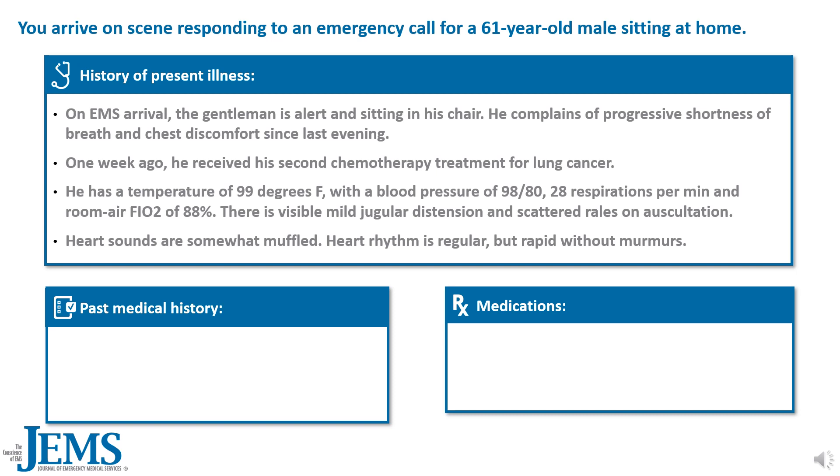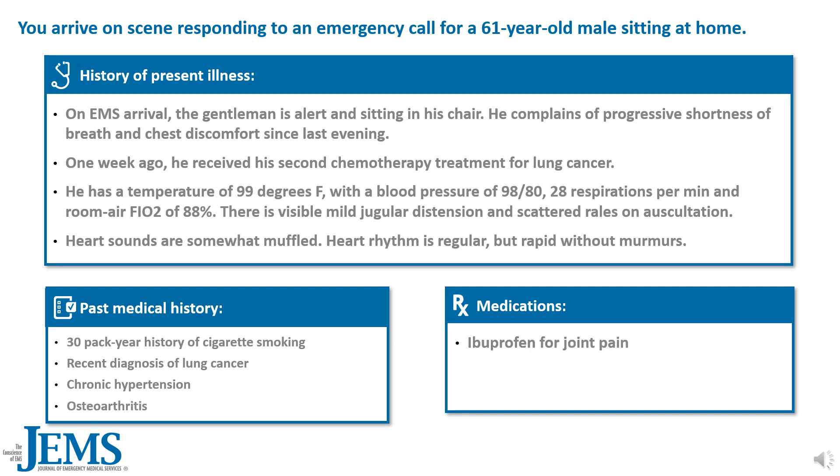Heart rhythm is regular but rapid without murmurs. His past medical history is significant for a 30-pack year history of cigarette smoking, a recent diagnosis of lung cancer, chronic hypertension, and osteoarthritis. His current medications include ibuprofen for joint pain and lisinopril for hypertension.